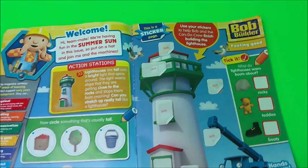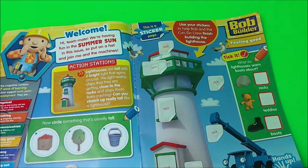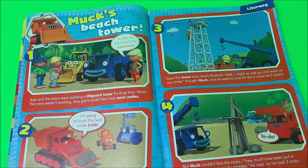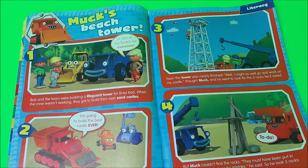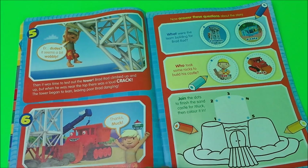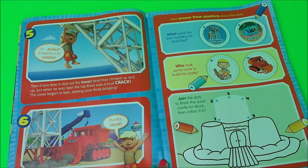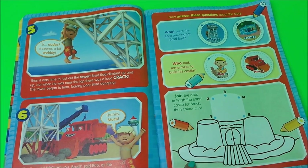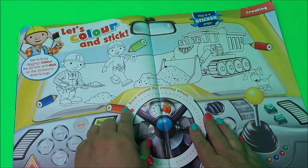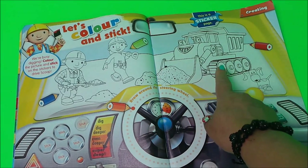So let's check out the first page. This is a sticker page all about a lighthouse, and here we have Muck's Beach Tower. And here we have Join the Dots — join the dots to finish the sandcastle for Muck, then colour it in. And here we have another colouring page called Let's Colour. We've got Bob here and we've also got Scoop as well.